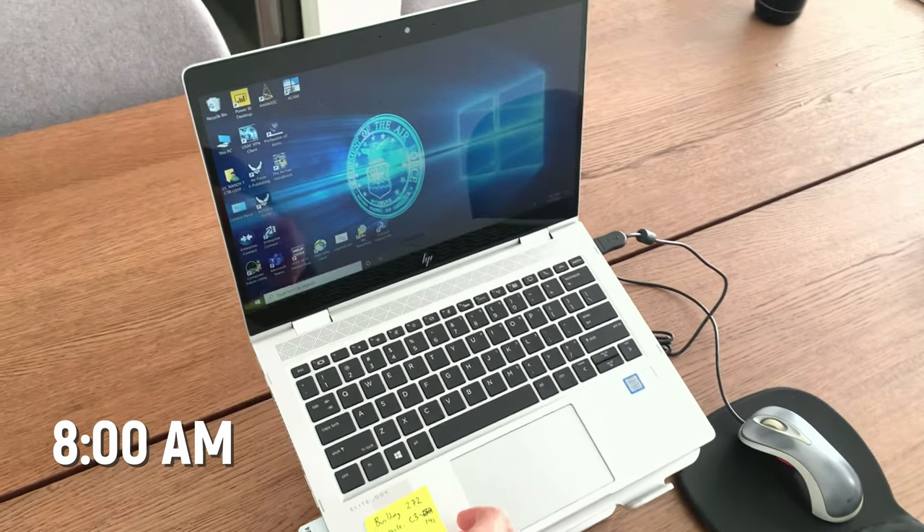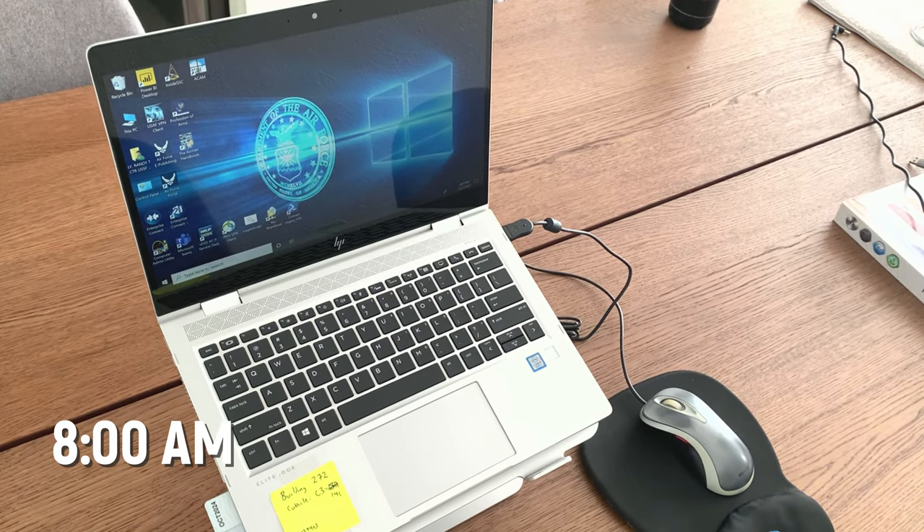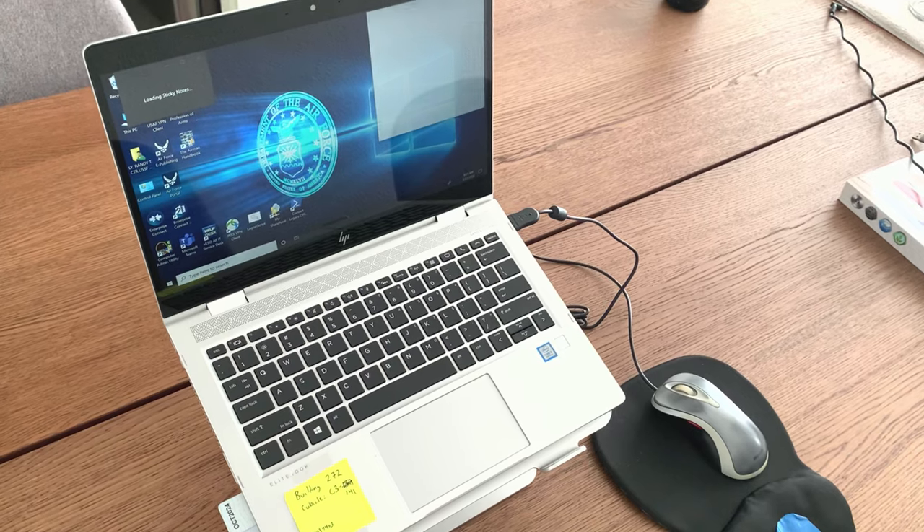At about 8am that's when I actually start to do work. Here I'm just turning on my laptop — this is the official government laptop and it is pretty slow, as you might know government work is pretty slow. I'm only required to go to work on site 2 or 3 days a week, so on Mondays and Fridays I typically don't go in.